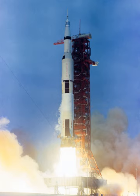The Saturn V was an American human-rated expendable rocket used by NASA between 1967 and 1973. The three-stage liquid-propellant super-heavy lift launch vehicle was developed to support the Apollo program for human exploration of the Moon, and was later used to launch Skylab, the first American space station. The Saturn V was launched 13 times from the Kennedy Space Center in Florida with no loss of crew or payload.